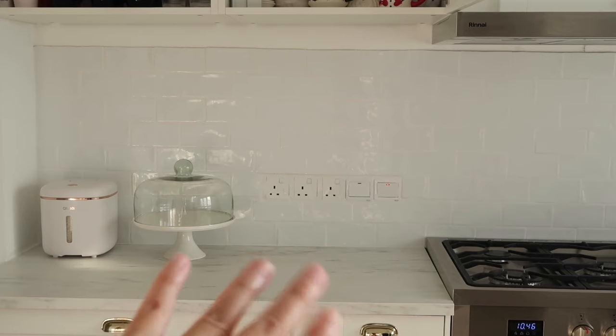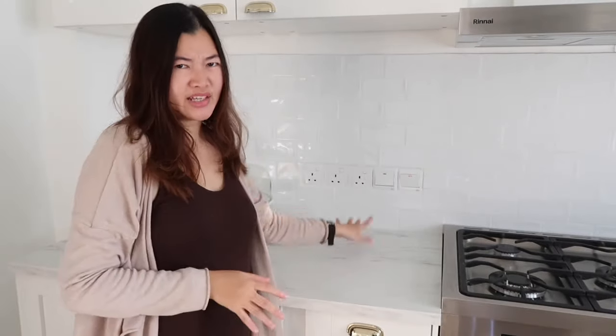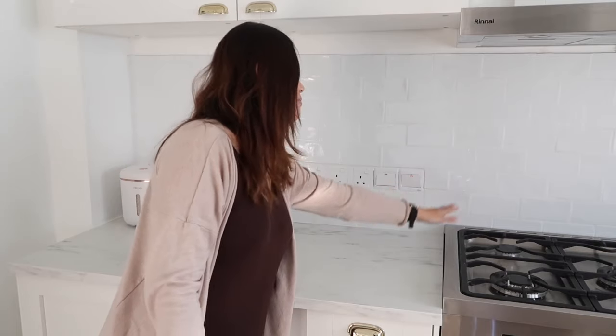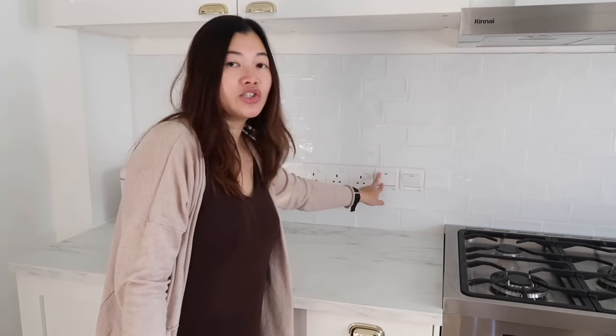I can plug a blender, kettle, or even a rice cooker in there — it's an area where I can cook and make a meal. Another thing I want to show you regarding the switches: one switch, which is currently turned on, is for the stove and oven. The main switch is at the back of the stove, which is really hard to turn on and off, so we asked the contractor to add another switch here that we can easily flip. And then this is the cooker hood switch.